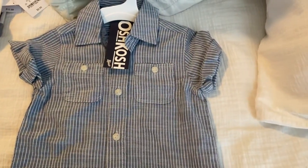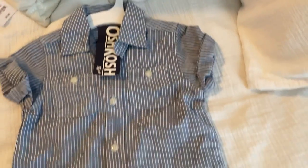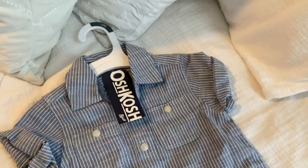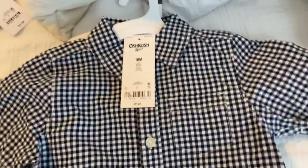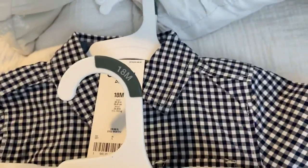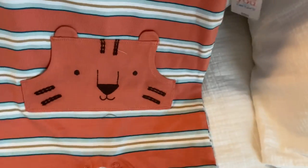I got these button-down shirts — so cute, 18 months — and they're OshKosh. I didn't even know they had that. So I got that one and also this one, also button-down, 18 months. And I got these little shorts, also 18 months. I also got this one from Target, 18 months, and this is a one-piece. So adorable.